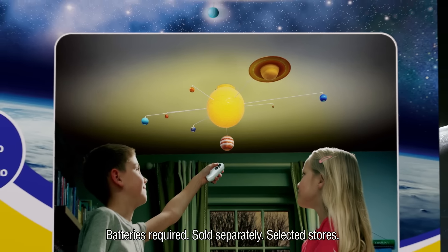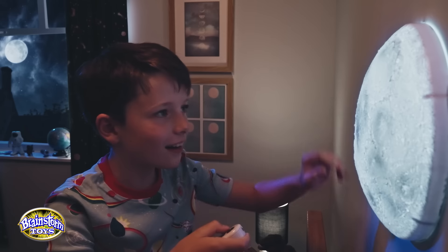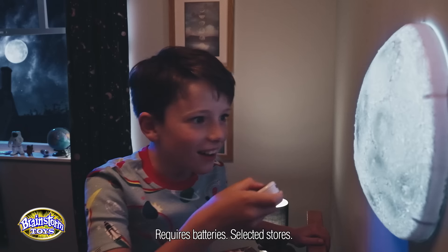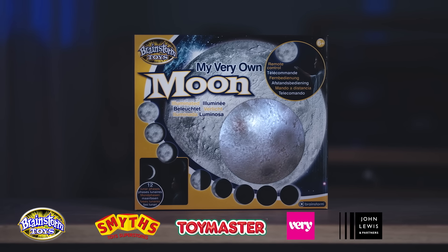Also available now: My Very Own Moon. Bring the magic of the moon into your bedroom with My Very Own Moon. Under remote control to scroll through 12 lunar phases. My Very Own Moon.